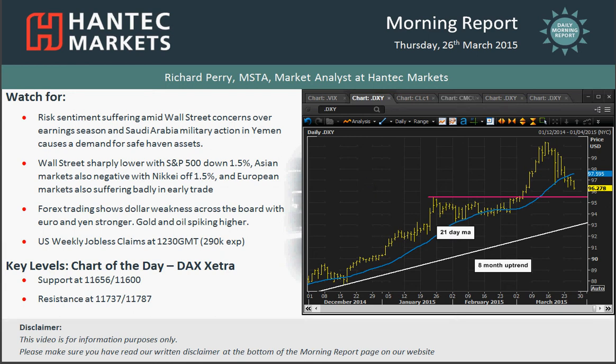There's a big flight into safe haven assets — gold and the yen are all benefiting, and obviously oil is spiking higher on the Saudi Arabia news. So big shifts in these markets today. Big sentiment change on equity markets in Europe, with the FTSE down over a percent. The DAX also 1.7% lower — that's my chart of the day, which I'll speak about in a bit.